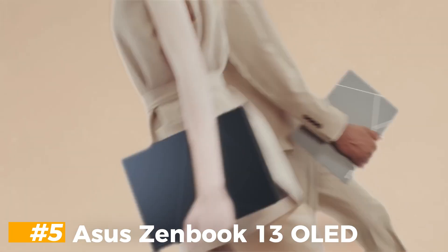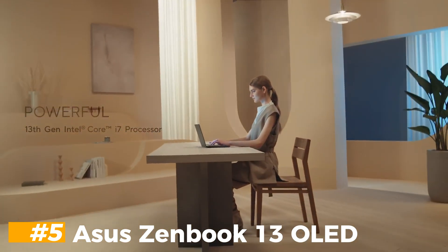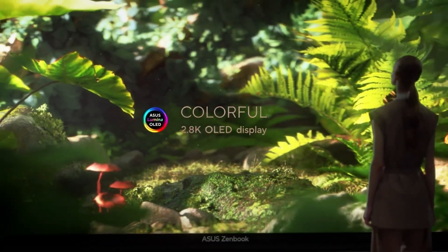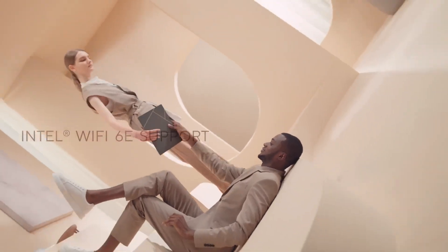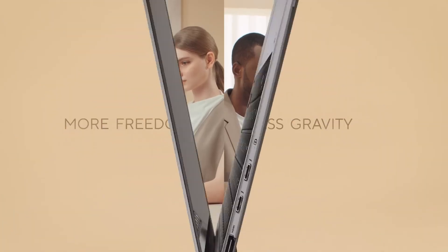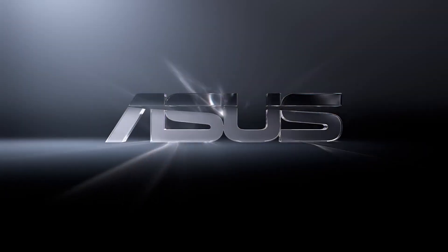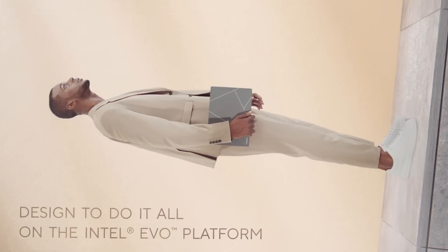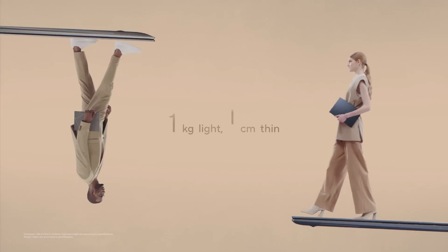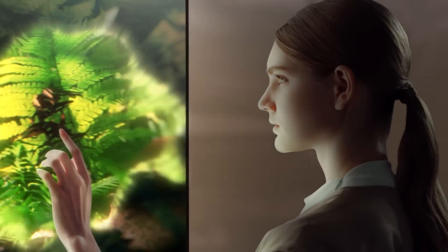Number 5: Asus Zenbook 13 OLED. The Asus Zenbook 13 OLED remains one of the best values in Windows laptops despite its age, delivering good performance, great battery life, and a beautiful OLED screen for under a grand. Of course, you have to make some trade-offs along the way. The keyboard is unsatisfying, there's no headphone jack, and the webcam sucks. But if you can live with those compromises, you get a lot of laptop for not a lot of money. We kept this laptop on this list for years because it's such a great deal, but it's been superseded by newer, more expensive models that deliver less value, like the Asus Zenbook S13 OLED.